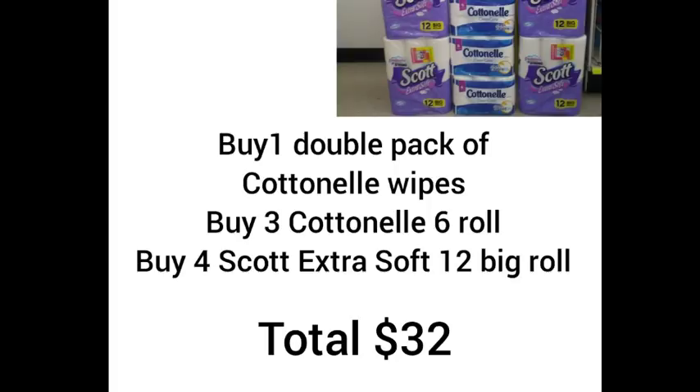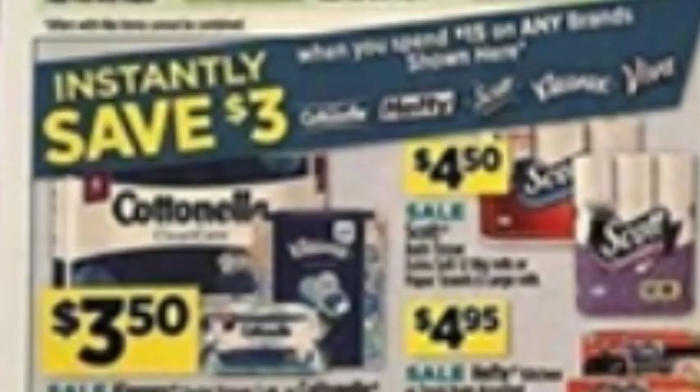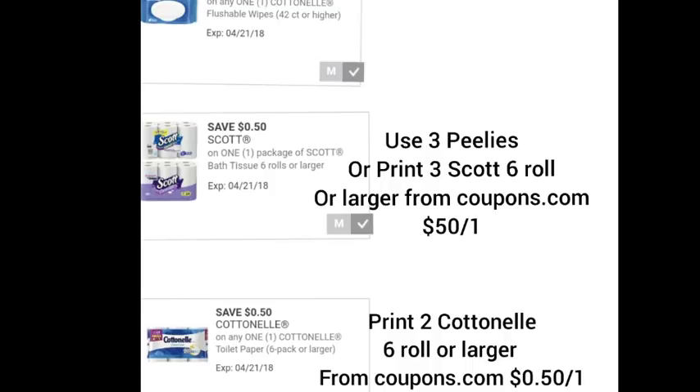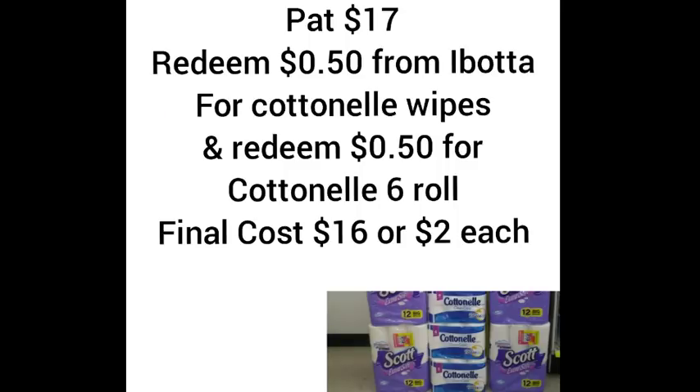This gets our total up to $32. We're going to save a total of $6 instantly because we're using the instant savings — this is not an early activation instant savings, it's already going on so you'll get it for sure. It's spend $15, save $3, and we're going to get that twice, so $6. We're going to use the $5 off $25 Dollar General digital coupon and all the coupons mentioned. We're going to pay out of pocket a total of $17. Redeem $0.50 from Ibotta for Cottonelle wipes and $0.50 from Ibotta for the Cottonelle 6-roll.